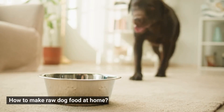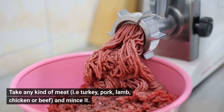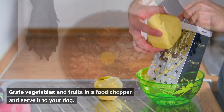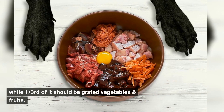How to make raw dog food at home? Take any kind of meat — turkey, pork, lamb, chicken, or beef — and mince it. Grate vegetables and fruits in a food chopper and serve it to your dog. Two-thirds of the meal in the bowl should be protein meat, while one-third should be grated vegetables and fruits.